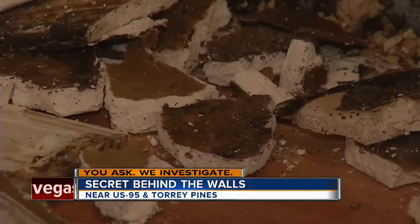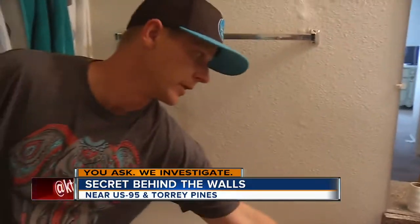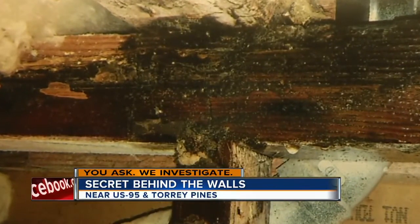It started when he saw mold in the corner of the bathroom wall and told maintenance about it. They continuously told him that was not mold. Then he noticed the walls were squishy, so the maintenance man pulled off the baseboard — it's completely black behind it. There's mold already growing at the bottom. It's not something that happened overnight; it's been in the walls for a long time.